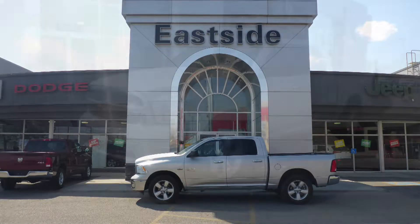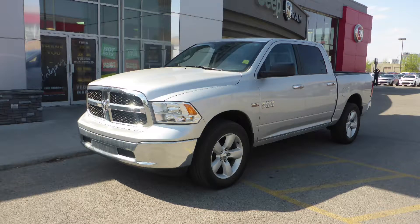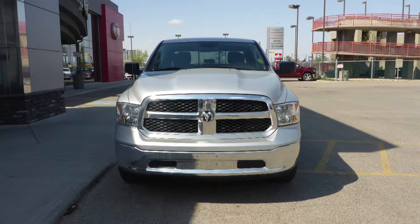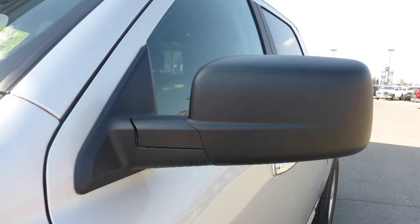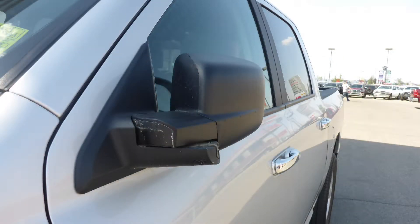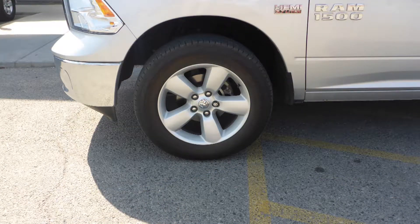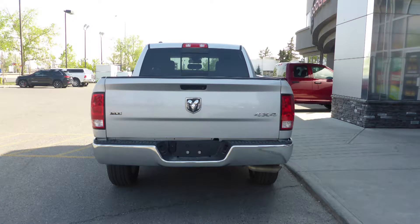Hi Aaron. This 2016 Ram 1500 SLT crew cab comes equipped with a 5.7 liter V8 engine and automatic transmission, power heated manual folding side mirrors, halogen quad headlamps, 20 inch aluminum wheels, and a silver metallic exterior.